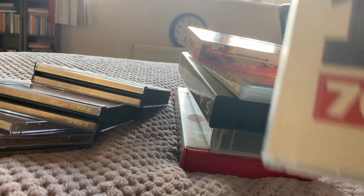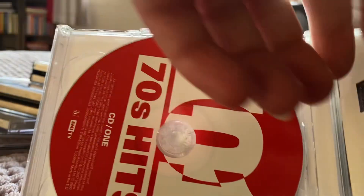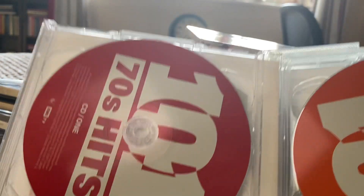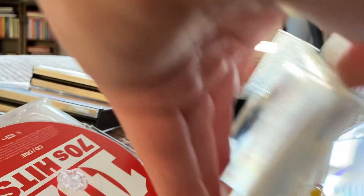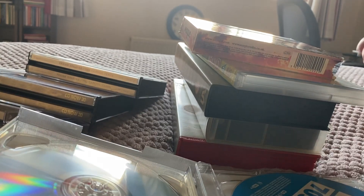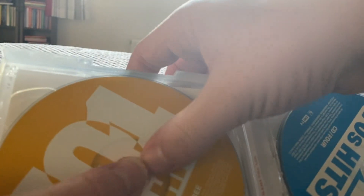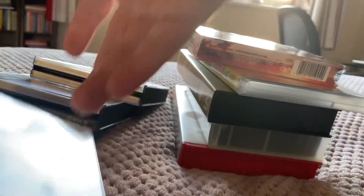Next one up is 101 70s Hits — here's the front, the spine, and the back. This is from 2007. There's disc one, disc two, disc three, disc four, and disc five.